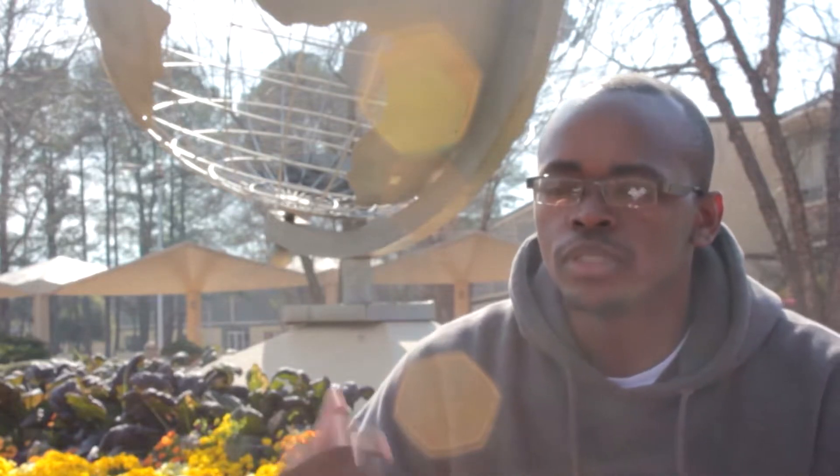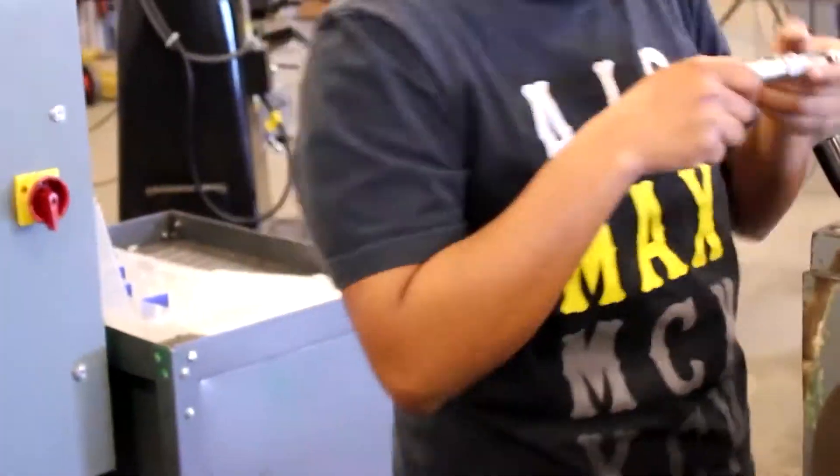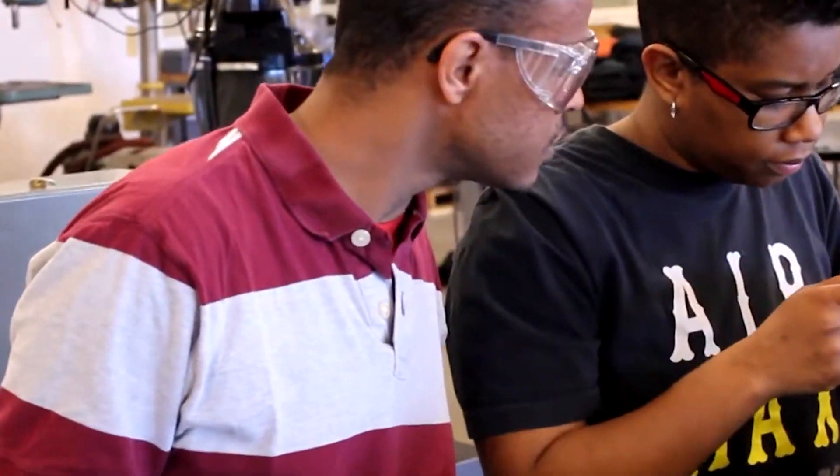I designed floor plans for the factory, took time studies, and all of the learning and training that I got in MET prepared me for it. Maybe more hands-on — I'm always reluctant to say hands-on because it sounds like brains-off, and this is definitely not a brains-off program.